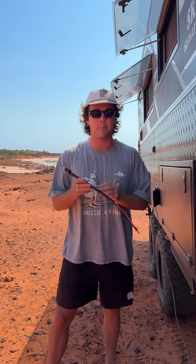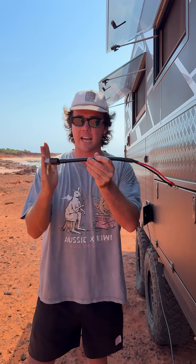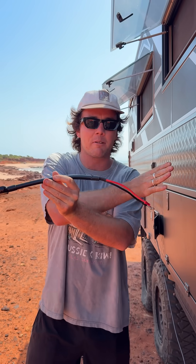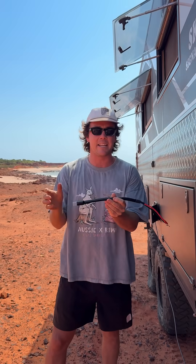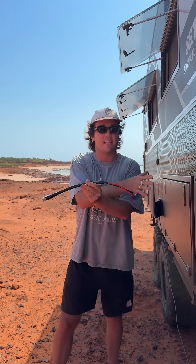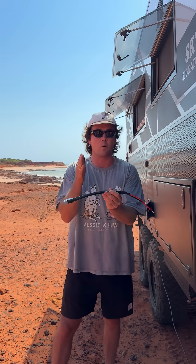Volt drop is the enemy of camping. Say you have a power source battery here — the voltage in this cable starts at 13 volts. By the time it reaches its destination, whether that's your fridge, lights, or anything carrying current, the voltage drops to say 11 volts. That 2 volt difference is called volt drop.